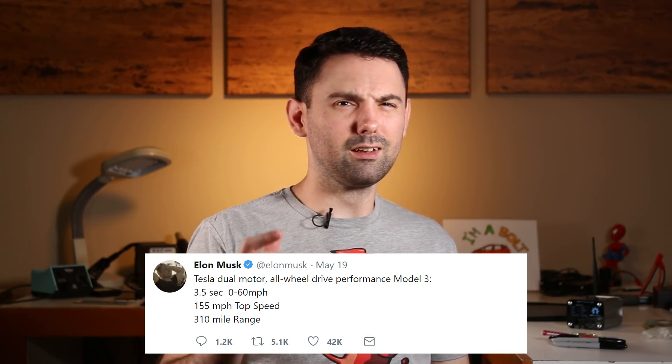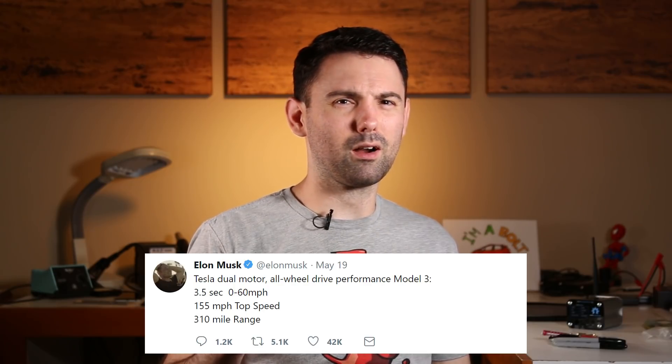But first let's talk about those specs. According to Elon's tweets, the long-range dual motor Model 3 will have a 0-60 time of 4.5 seconds, a 310-mile EPA range, and it'll be a $5,000 option. The performance Model 3 on the other hand will have a 0-60 time of 3.5 seconds, an EPA range of 310 miles, and a base price of $78,000.